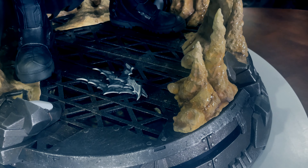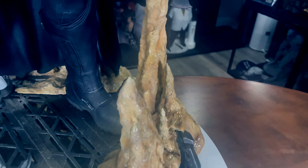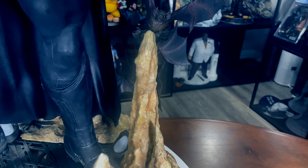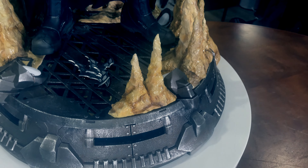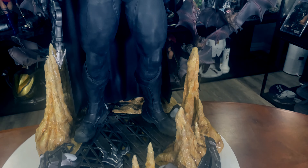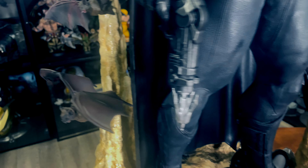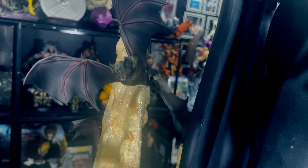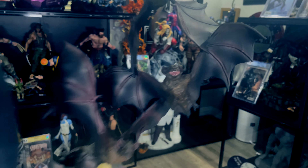They did a great job — you see little rivets in there, all the detail from the sculpt, and that paint just really accentuates it. I love these stalagmites — mites come from the bottom, tights from the top. They have that glistening water effect as they really would in a cave, which is really impressive. The bats look good — they are made out of PVC, so they're lighter. They don't look toyish, but you can definitely tell they are not a polystone sculpted material.